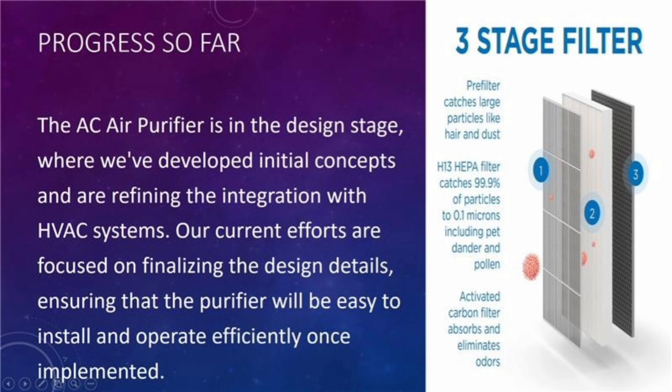The AC air purifier is still being designed. We are working on making sure it fits well with the HVAC system and is easy to install and use. Right now, we are finalizing the details to make sure it works efficiently and is user-friendly.